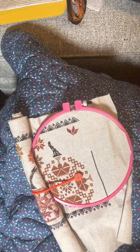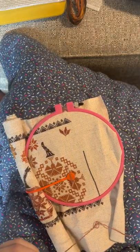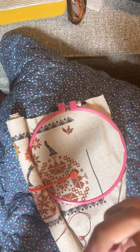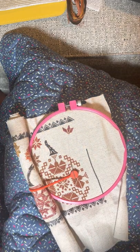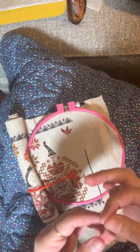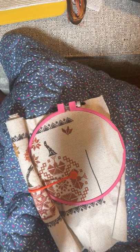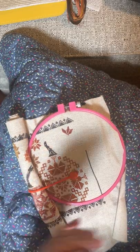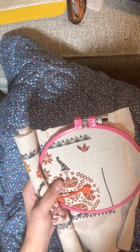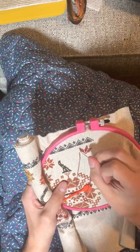Favorite song at the moment: I found a new comfort movie and whenever I say the title everyone gives me a weird look. It's called The Hating Game — it's on Hulu; Lucy Hale is in it, she plays Aria in Pretty Little Liars. There's a song in that movie and I found it on Spotify and it's been on repeat — it's called 'This Is How You Fall in Love.' So I'd say that's my favorite song at the moment.